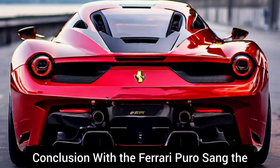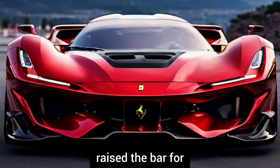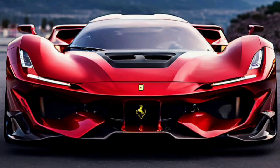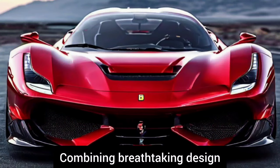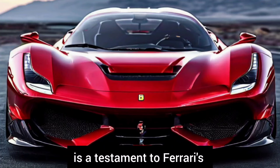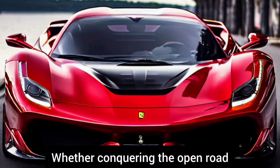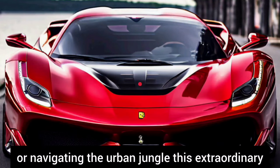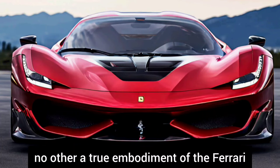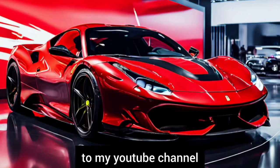With the Ferrari Purosangue, the legendary Italian manufacturer has once again raised the bar for what is possible in the world of high-performance SUVs. Combining breathtaking design, exhilarating performance, and state-of-the-art technology, the Purosangue is a testament to Ferrari's unwavering commitment to excellence. Whether conquering the open road or navigating the urban jungle, this extraordinary vehicle offers a driving experience like no other — a true embodiment of the Ferrari legacy. If you enjoyed this video, please subscribe to the channel.